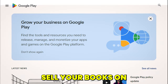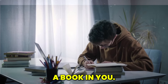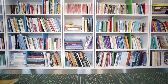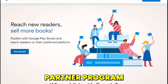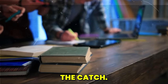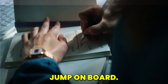Strategy 4: Sell your books on Google Play. This one is for the authors. You've got a book in you — maybe it's already written. Why let it sit there when it could be making you money? There's a Google Play Book Partner Program that allows you to sell your book on Google Play. It's selective and depends on where you're from, but many countries are on the list, so there's a good chance you can jump on board.